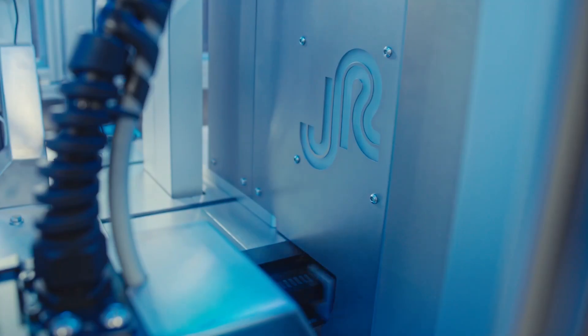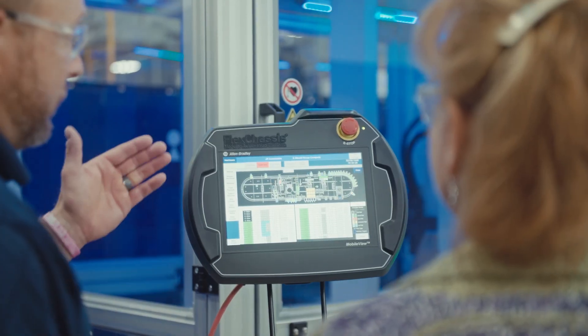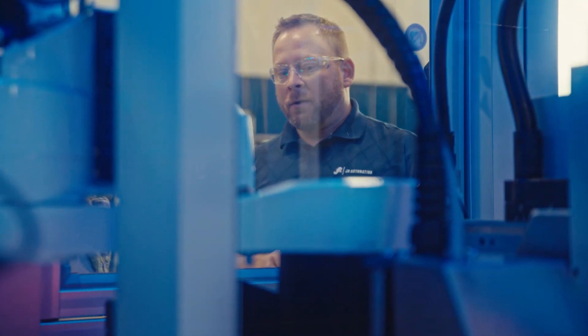We came up with the FlexChassis modular automation platform to meet the needs of our customers. It's already engineered, we already have designs in place. We can focus more on what's important to that customer rather than the actual automation surrounding it — and that's getting their product to market faster.